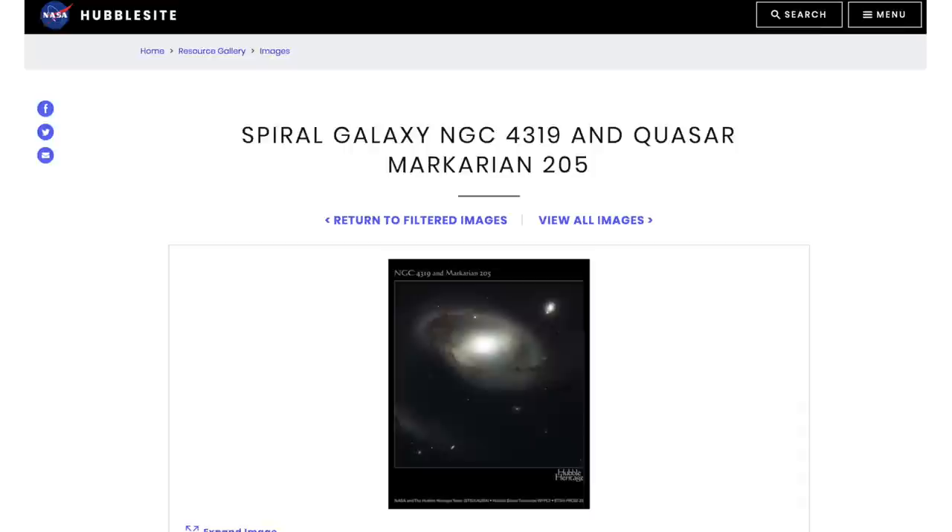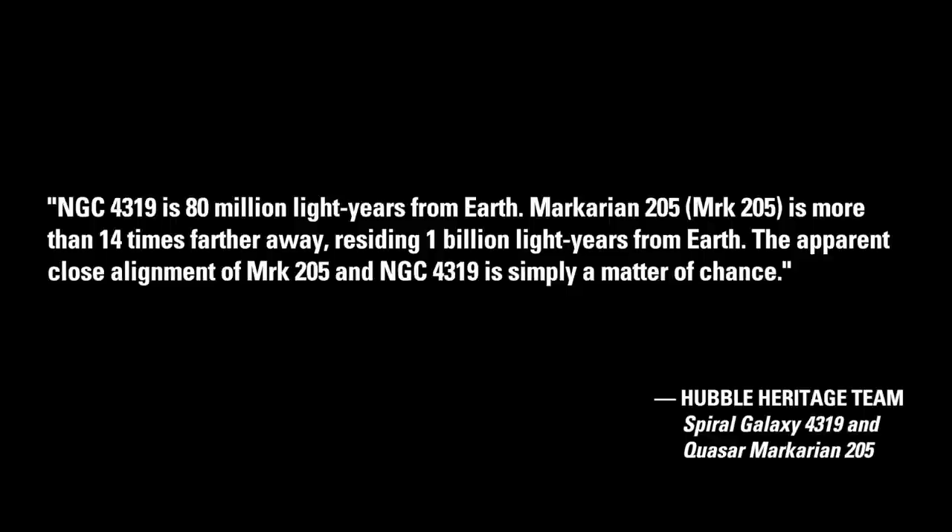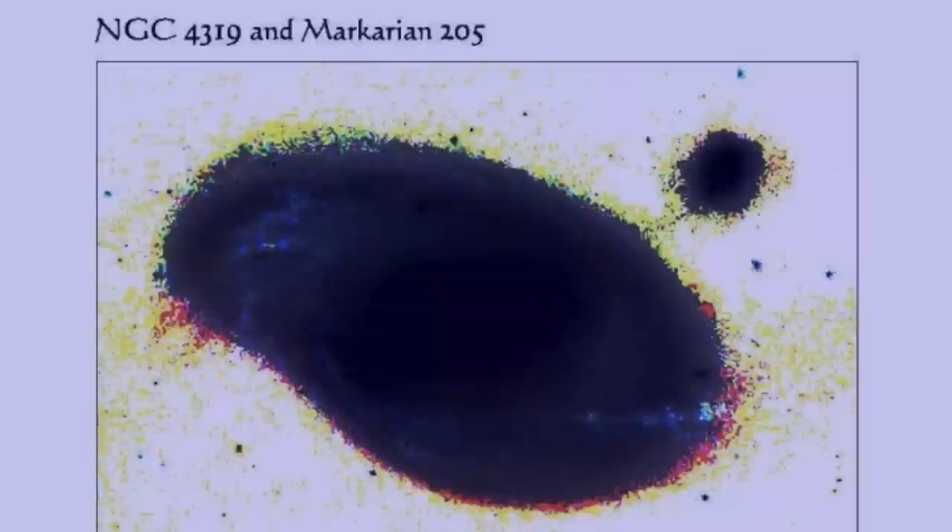In 2002, the Hubble Heritage Team at the Space Telescope Science Institute released an image showing no connection, accompanied by a commentary stating: 'Appearances can be deceiving. In this NASA Hubble Space Telescope image, an odd celestial duo — the spiral galaxy NGC 4319 in the center and a quasar called Markarian 205 in the upper right — appear to be neighbors. In reality, the two objects don't even live in the same city. They are separated by time and space. NGC 4319 is 80 million light-years from Earth; Markarian 205 is more than 14 times farther away, residing 1 billion light-years from Earth. The apparent close alignment of MRK 205 and NGC 4319 is simply a matter of chance.' However, image processing of the STScI's own image file by Bernard Lempel, shown on the right, brings out the bridge of matter physically connecting these objects.